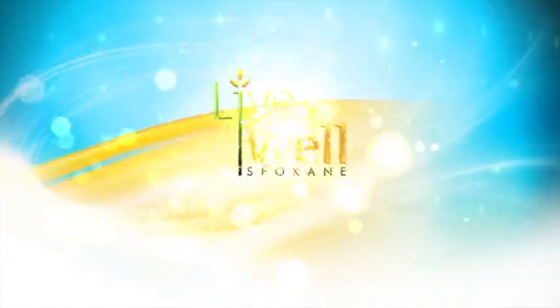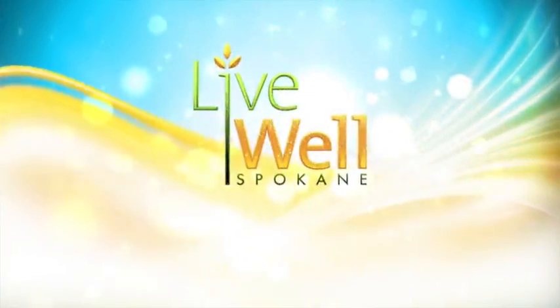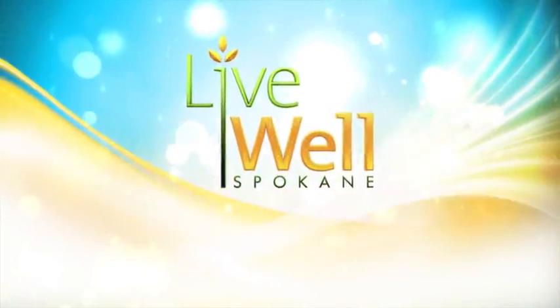Welcome to Live Well Spokane, featuring the best of the Inland Northwest. Hi, I'm Kelly Walsh with Live Well Spokane. Today we're visiting a new and local state-of-the-art cancer facility called Spokane CyberKnife.